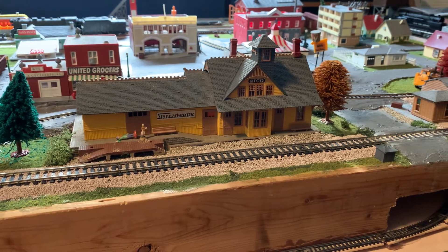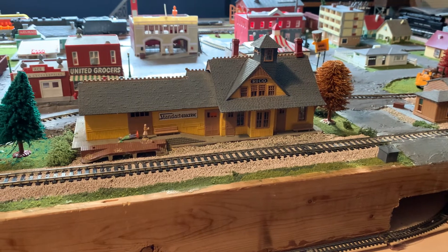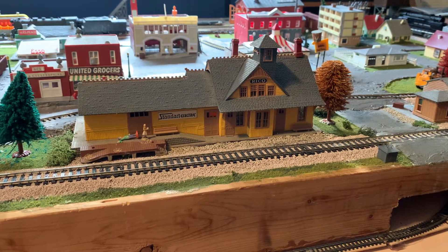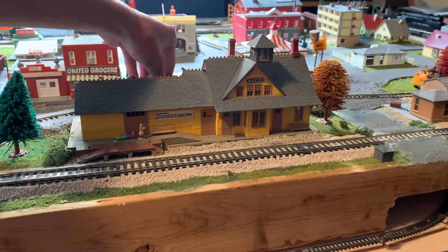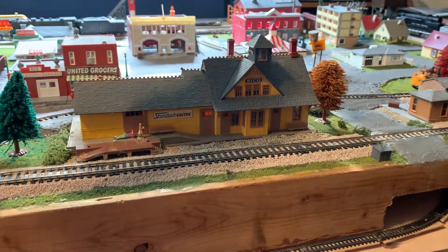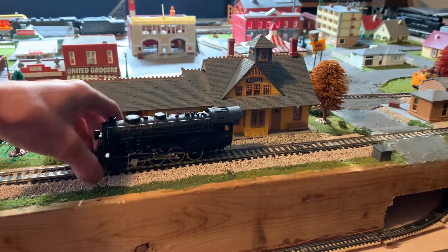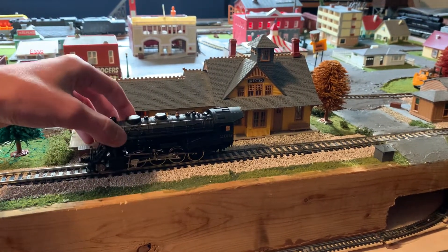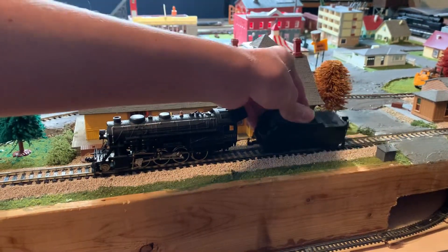And then we've got something else. This was the first trade I made. I traded an Athearn Blue Box PA — I almost forgot what I traded. But it was a Lackawanna one, and I figured he would want it way more than I did. I probably would never get anything to run with it, and he's literally a Lackawanna Railfan. So it was going to him.